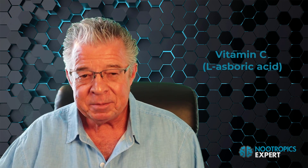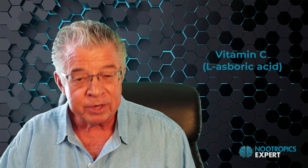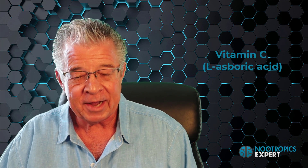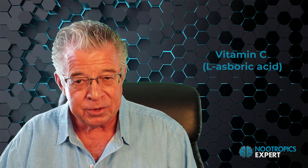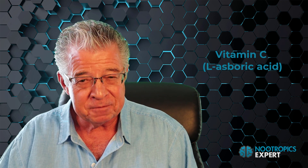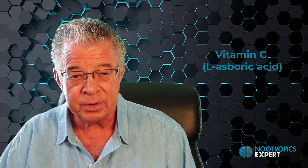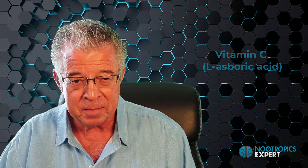Vitamin C, or L-ascorbic acid, is a water-soluble nutrient and electron donor critically important for the healthy brain. Vitamin C is a cofactor in the synthesis of norepinephrine from dopamine, and it induces the release of acetylcholine and norepinephrine from synaptic vesicles on neurons — meaning vitamin C is involved in neuronal signaling transmission required for optimal focus and memory. Vitamin C also induces the expression of brain-derived neurotrophic factor (BDNF), which is needed for long-term potentiation and helps form long-term memory.